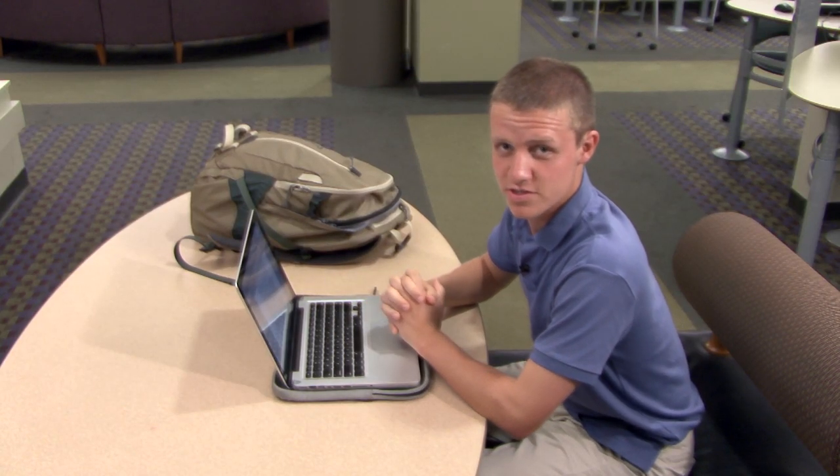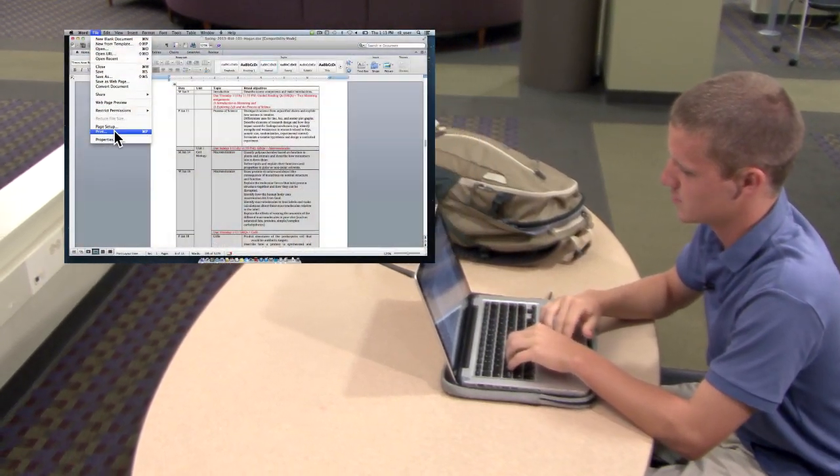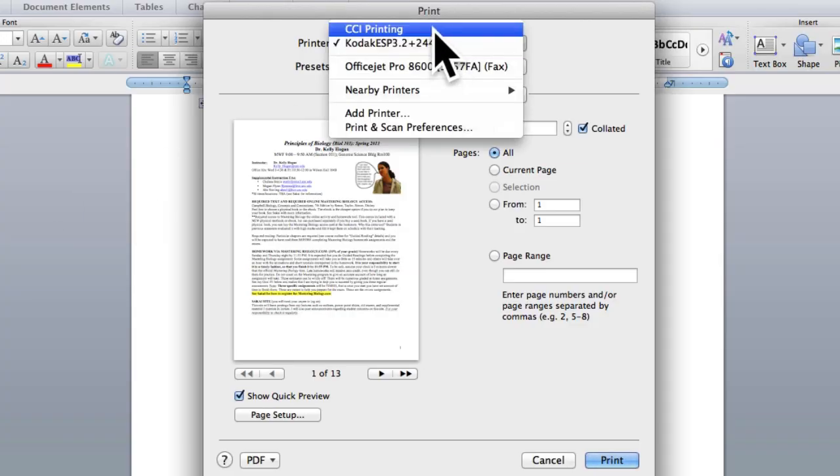So here's how it works. Once you're ready to print, start the printing process like you normally would. In the printer selection drop-down, select CCI Printing.